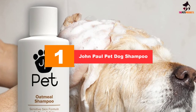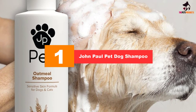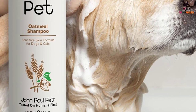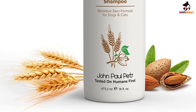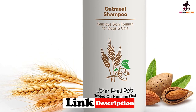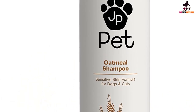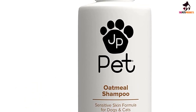And finally at number 1, we have the John Paul Pet Dog Shampoo — specifically the John Paul Pet Oatmeal Shampoo for Dogs and Cats. This sensitive skin formula soothes and moisturizes dry skin and fur, 16 oz. Made in the USA from the same all-natural botanical extracts as the Paul Mitchell brand for humans, but pH balanced for pets. This luxurious botanical shampoo is specially formulated to gently cleanse, moisturize and soothe your pet's fur and dry, flaky sensitive skin. Pure oatmeal, aloe, and chamomile cleanse without irritation.